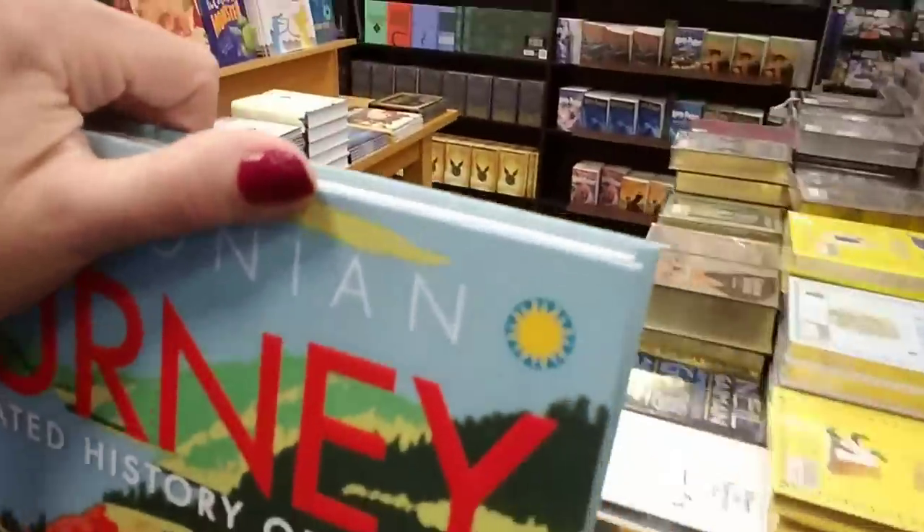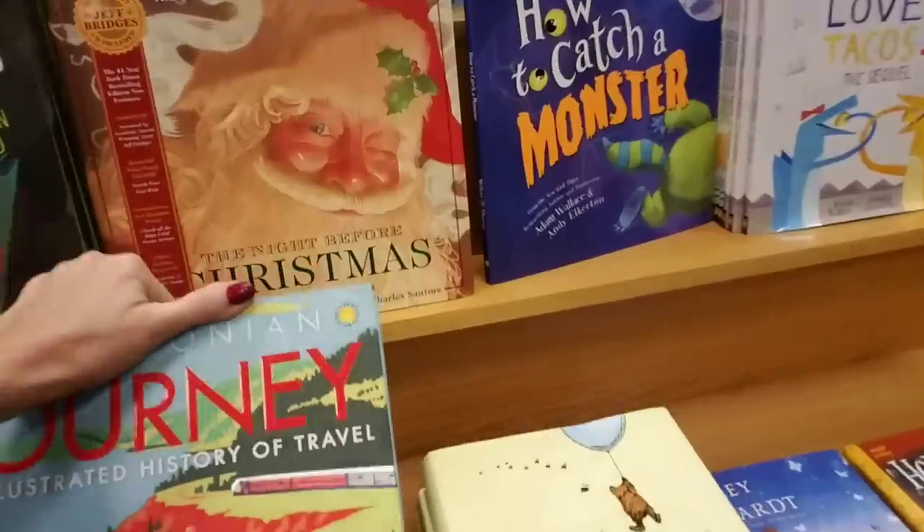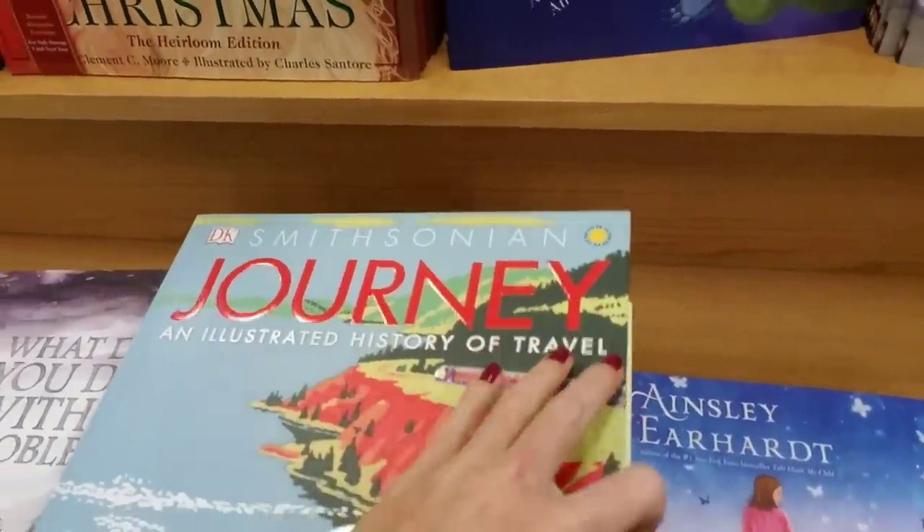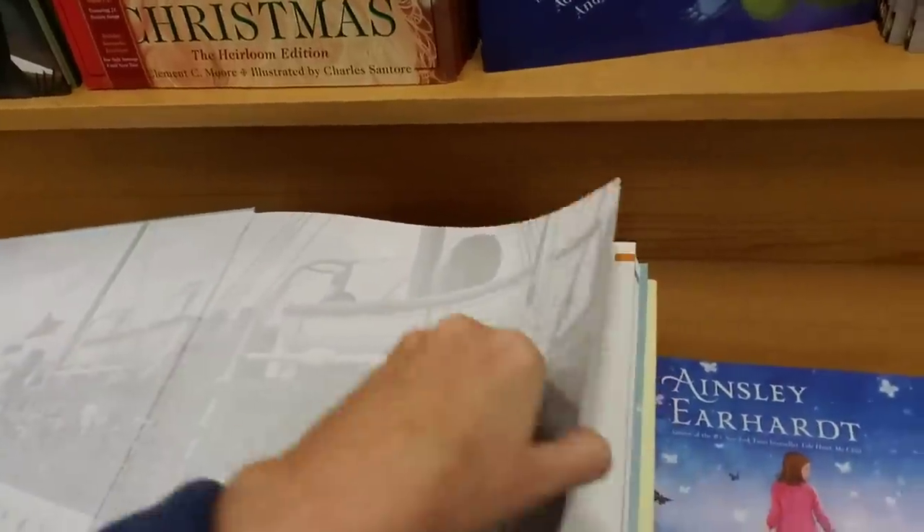Look — it's an illustrated history of travel. That's cool, that's a big book. I want to look at this. Smithsonian Journey: An Illustrated History of Travel. God, it's heavy!